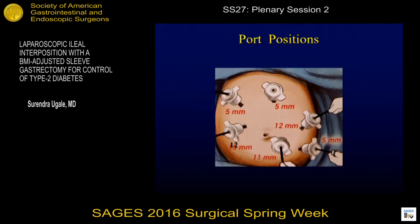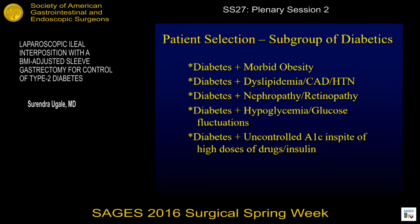The port positions are as follows: there are six ports, three are five millimeters, two are 12 millimeters for the staplers, and one is for the scope. A subgroup of diabetics could be focused on for selection for such procedures — diabetes with morbid obesity or with dyslipidemia, heart disease, hypertension, with microvascular comorbidities like nephropathy, retinopathy, or those who have hypoglycemia and glucose fluctuations, those who have uncontrolled A1c in spite of high doses of drugs and insulin.